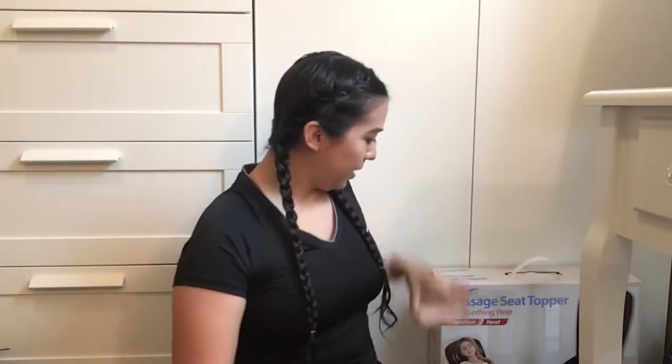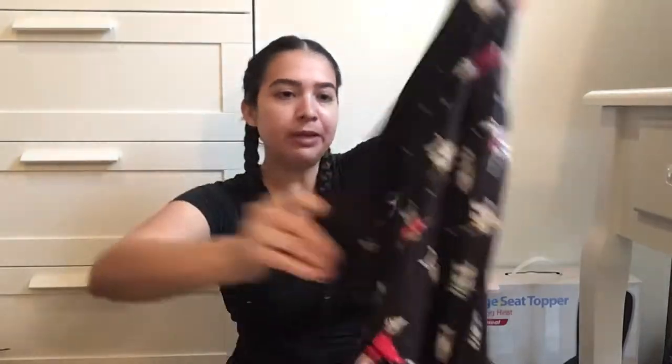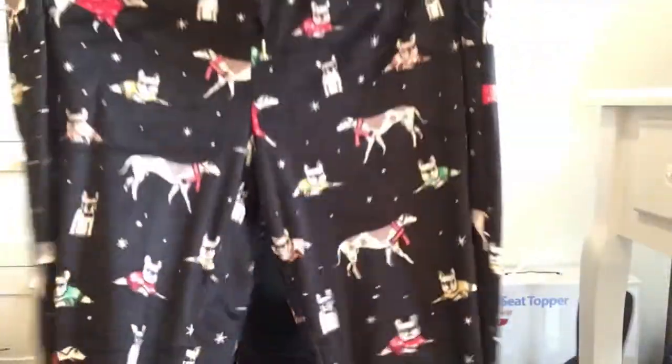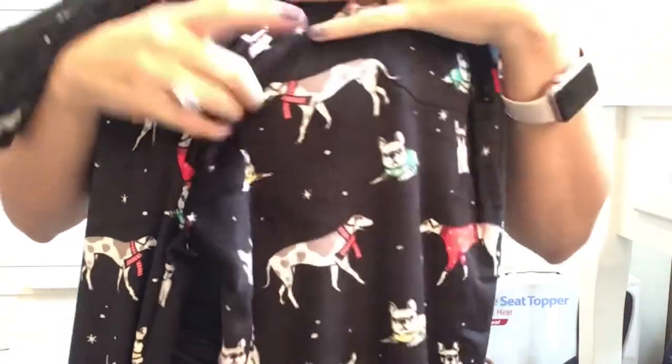I also bought these pants for me. I got them for $9.97 and then it was half off. They have dogs with scarves — I think this is like a pointer dog but it kind of looks like my Weimaraner. The material on this is super soft. I wish you guys could feel this — it's really, really soft and it has little pockets, which is like the best part about these pants.